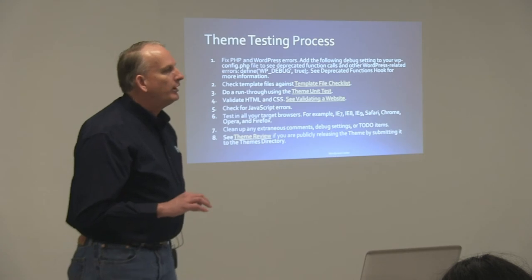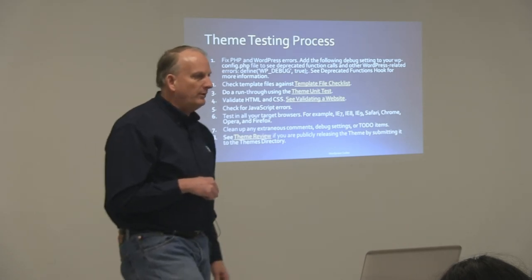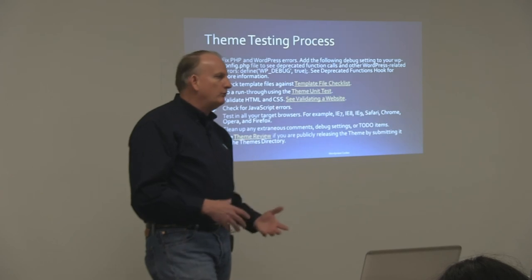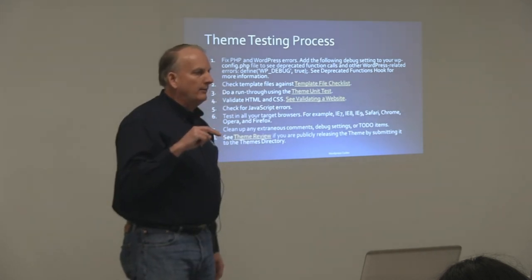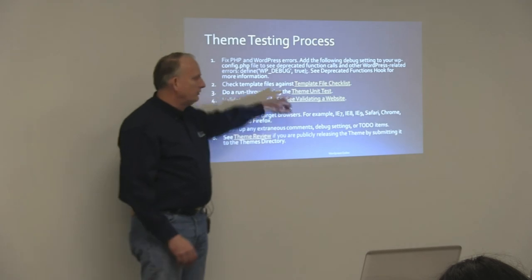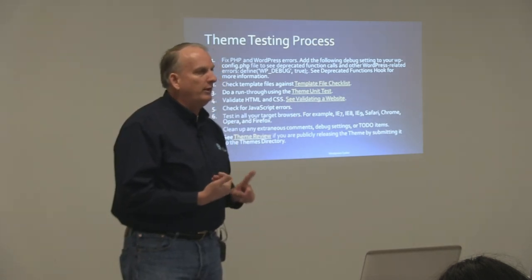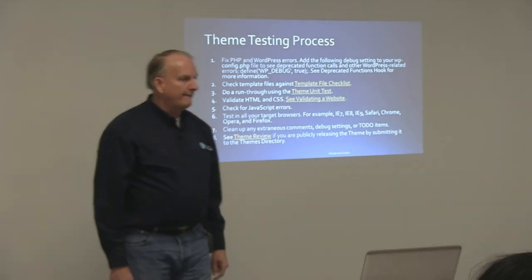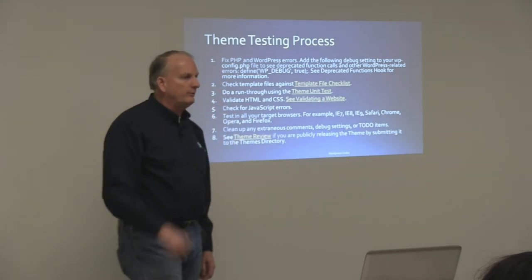You want to do this probably before you get any real content into your site — import the theme unit test content in, and it gives you a bunch of pages, posts, archives, comments, and a whole bunch of other things, which you run through from the front end to make sure they all display properly with all the different base kinds of things that WordPress does. It shows you everything from what does an H1 look like, first, second, and third level headings, how are comments displayed, how are your archives displayed? So it's pretty good that way. Validate your HTML and CSS — the W3C provides validation for website coding.